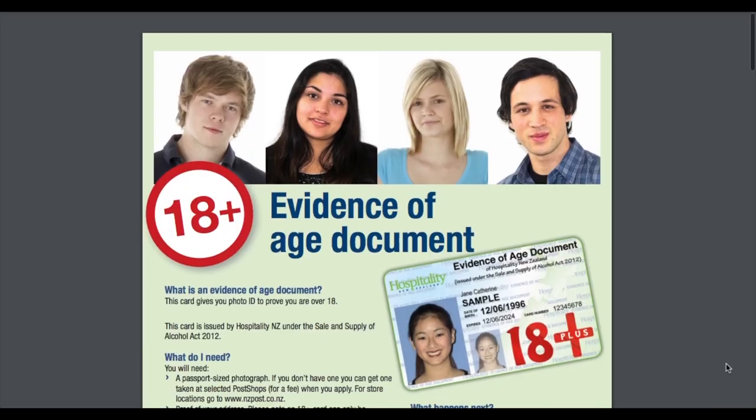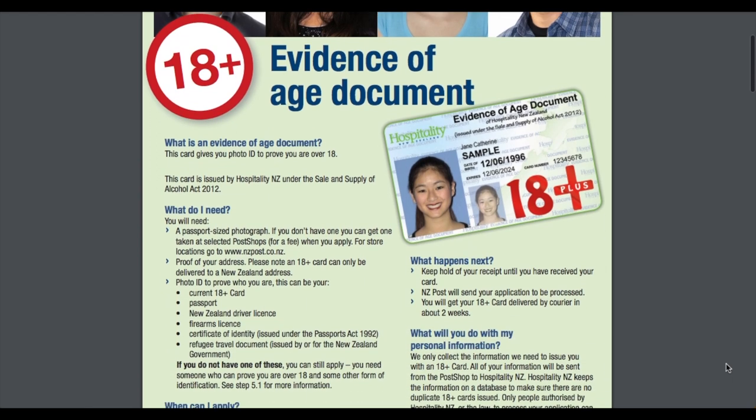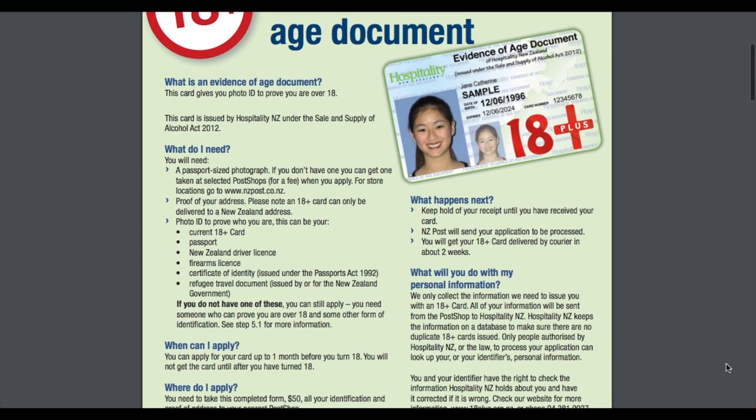The next thing to sort out is your 18 plus card. This is actually very optional — you don't need it at all — but it is a lot more efficient than dragging your passport around everywhere, even if you're only staying for six months on a working holiday visa.